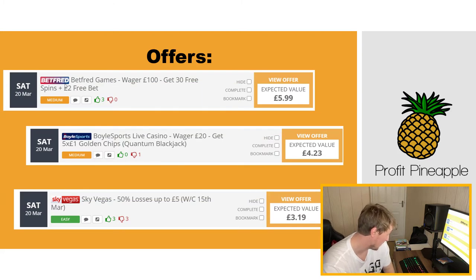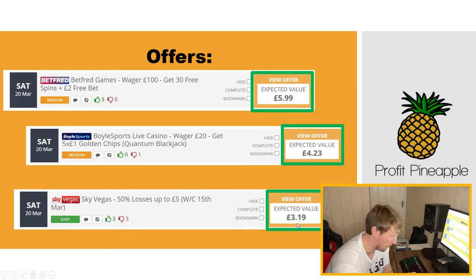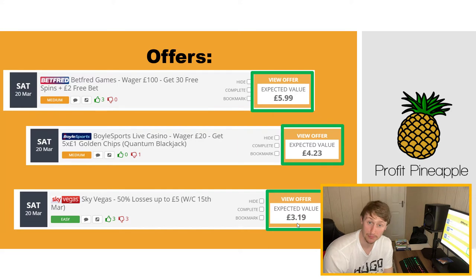I've just pulled these free offers from OddsMonkey — from different bookmakers and casino sites — and they all have one thing in common: they all have a positive expectancy, a positive expected value (EV). The EV tells you, based on the maths, how much profit you're likely to make from completing the offer. This top one has a £5.99 EV, the middle one is £4.23 EV, and the bottom one is £3.19 EV. The idea is to do as many of these offers as possible, accumulate EV over a week or a month, and the more EV you do the more profit you'll make.